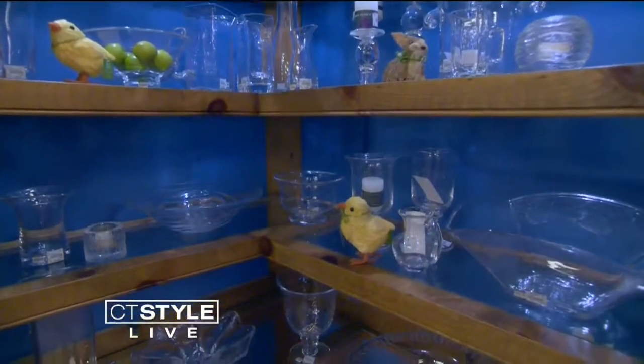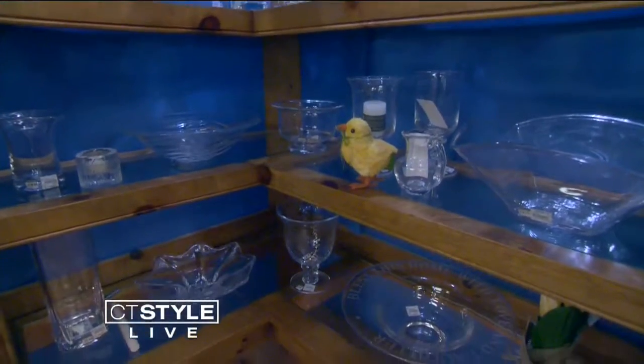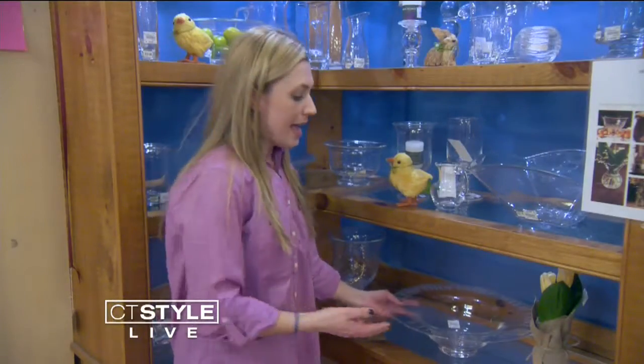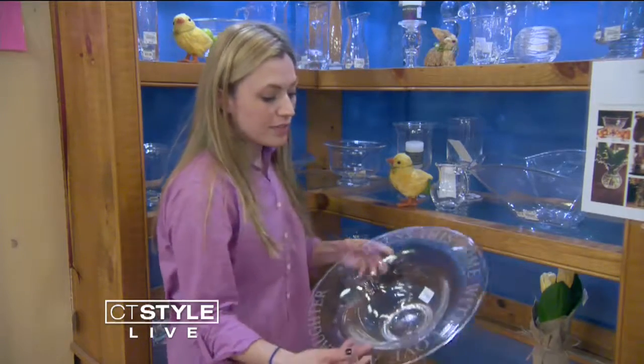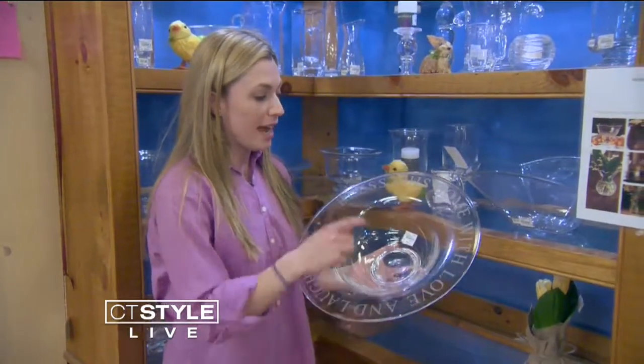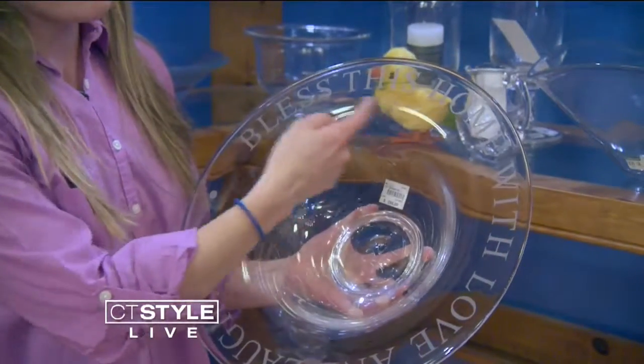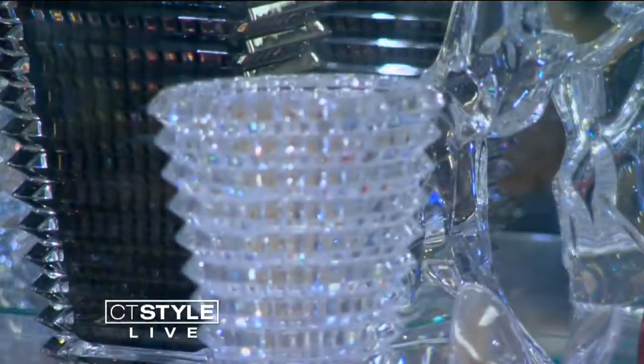Looking for a personal touch for the bride and groom? Look no further than Simon Pierce. It's all handmade in Vermont, and the glassware is beautiful — really simple and elegant. You can actually etch the names of the couple and their wedding date.